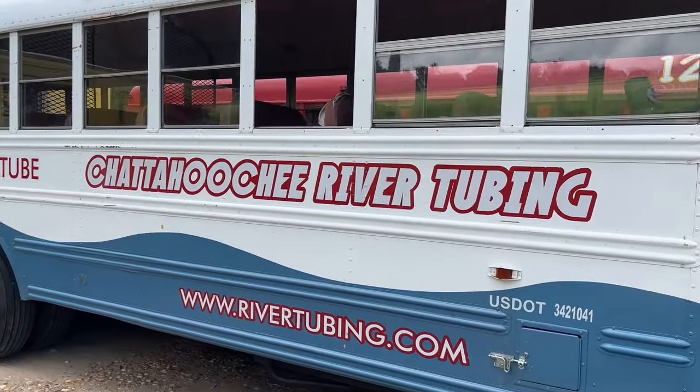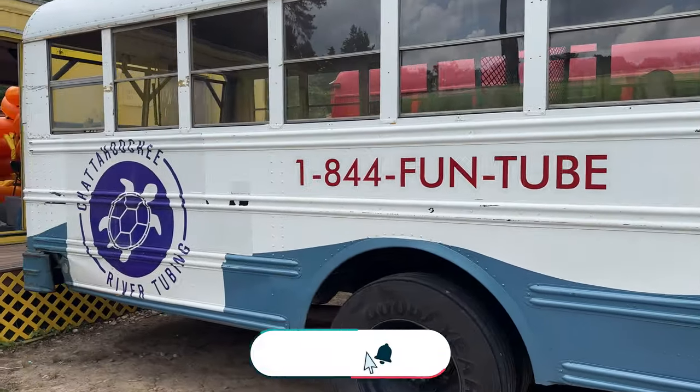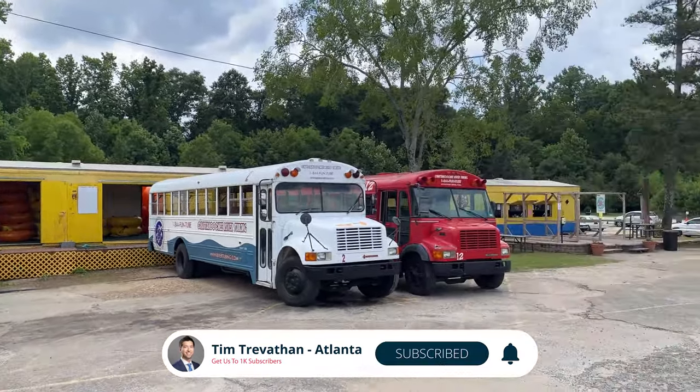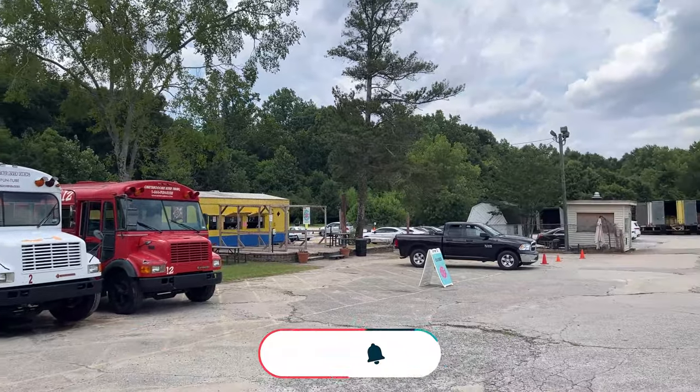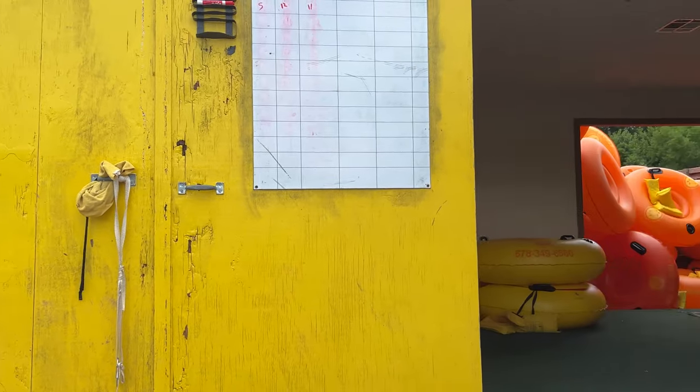Number two, Chattahoochee River Tubing. This is a great way to beat the summer heat. Park your vehicle at Chattahoochee River Tubing's office in Duluth, and take a short shuttle ride to the river, then enjoy a three- to four-hour, four-mile relaxing ride down the river. There are no rapids, and children as young as five years old are welcome to come. The water is chilly, about 50 degrees Fahrenheit, but that cold water feels so refreshing when it is hot outside. Tubes and kayaks are available for rent, or you may bring your own dual chamber tube.